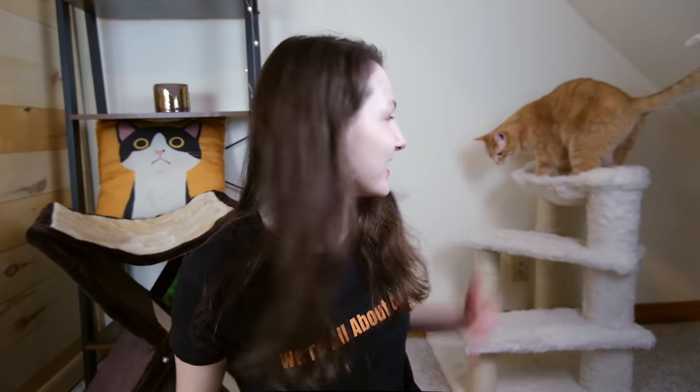Hey guys, I'm Mallory and this is Wessie and we're here with All About Cats showing you our recommendations for the best cat trees you can buy.